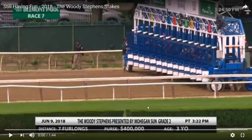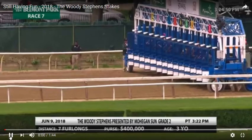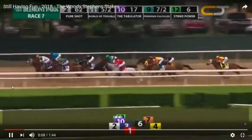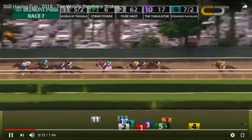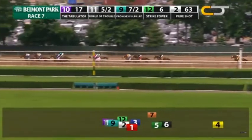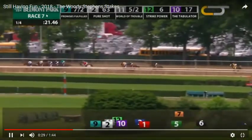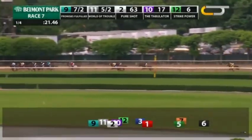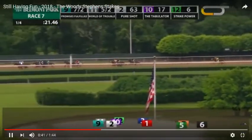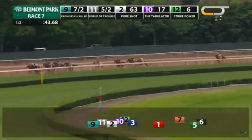We're going to try to apply the principles of what we learned to analyzing this race. They're off in the Woody Stevens — Promises Fulfilled is sent to the lead where he likes to be. He has a speed horse to his outside, I think that's World of Trouble. They're going pretty fast: 21 and 46. This is a seven-furlong race at Belmont Park. World of Trouble is now pressuring him — the next fraction is actually 43.68.